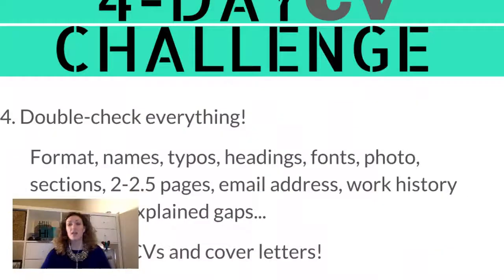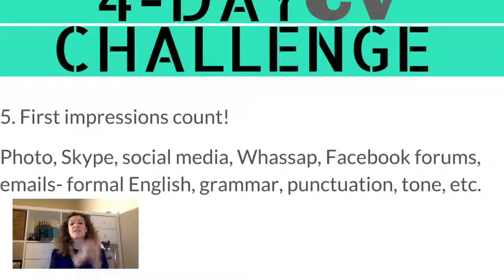Number four: double-check everything in your CV. Check your formatting, names, and ensure there are no typos. Make sure headings are the same size and font throughout. Your photo should be professional-looking. Keep the CV to two to two-and-a-half pages maximum. Check that your email address is professional, and make sure there are no unexplained gaps in your work history — head teachers will discard CVs if gaps aren't explained. Don't keep it generic; always tailor it.